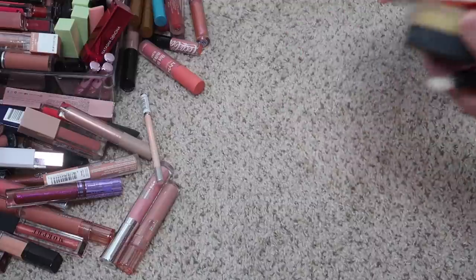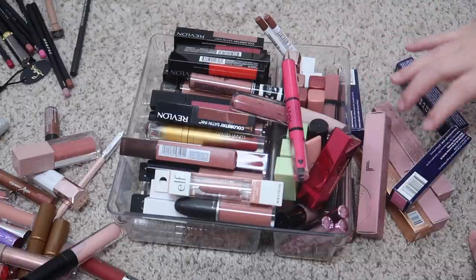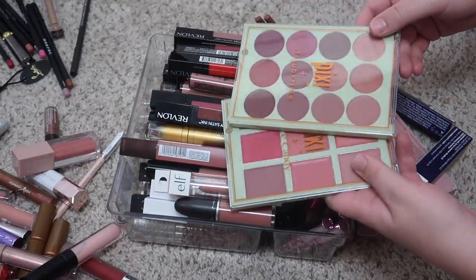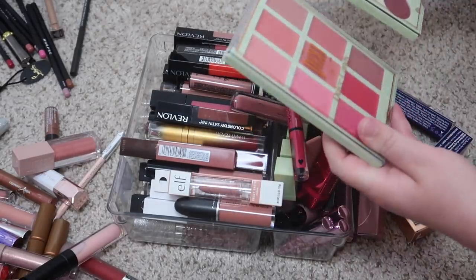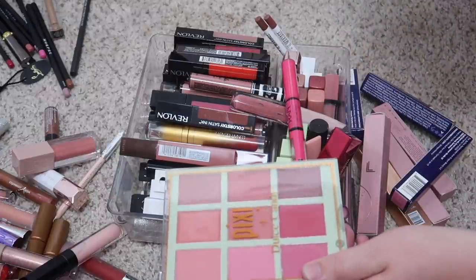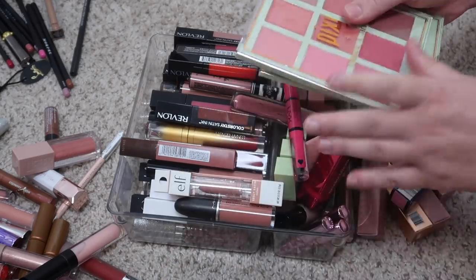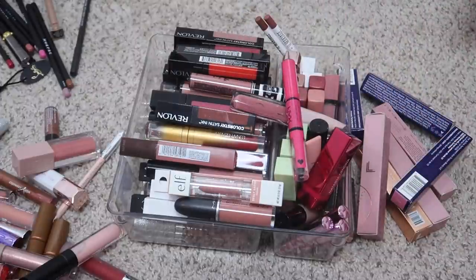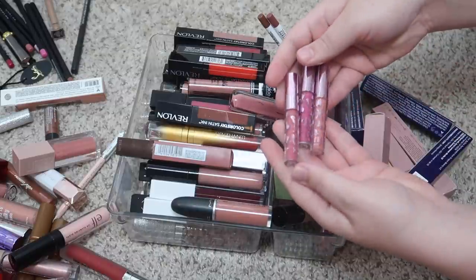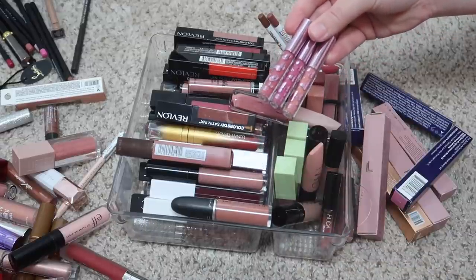Next I think we'll do liquid lipsticks. I wanted to mention these lip palettes from Pixie — Dulce's Lip Candy, Sugar and Spice, and Get the Look It's Lip Time. I'm just gonna go ahead and declutter these since I never use this format of lip product. So those two can go. This is very overwhelming. First off we have these little mini liquid lips from Kylie Cosmetics — these are literally so cute.